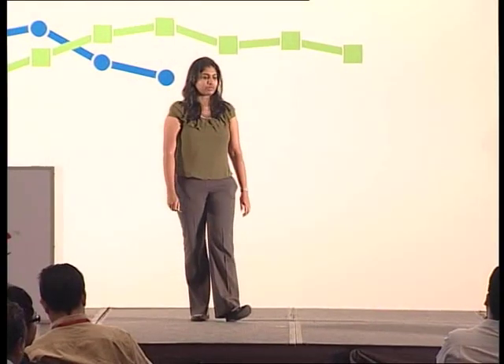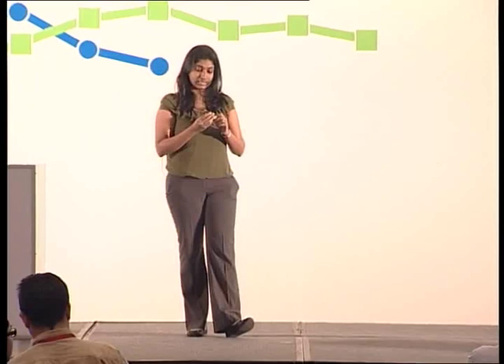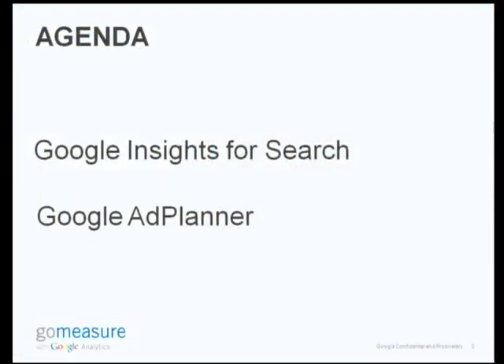So today we're going to talk about Google Insights for Search and Ad Planner. Has everyone heard about these two, or at least one of them?